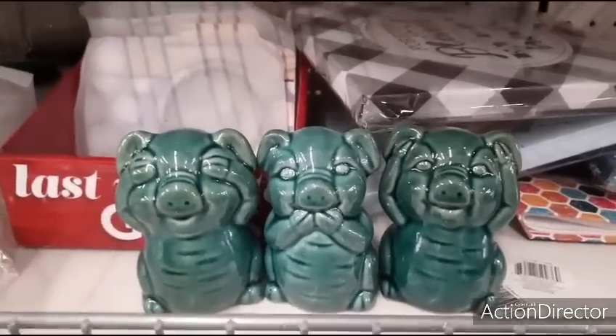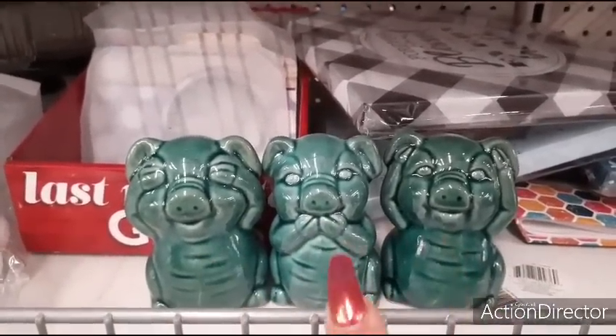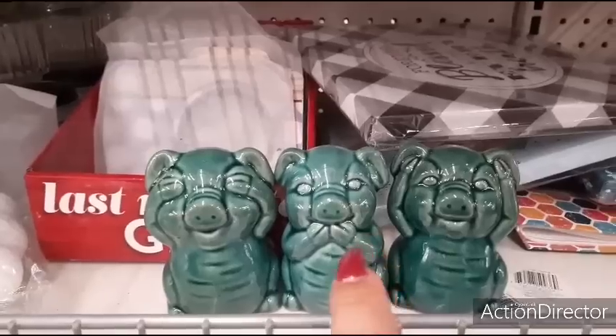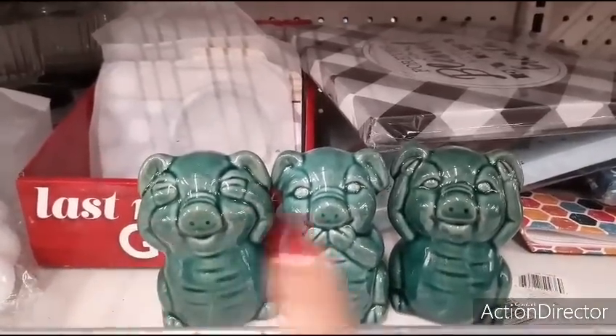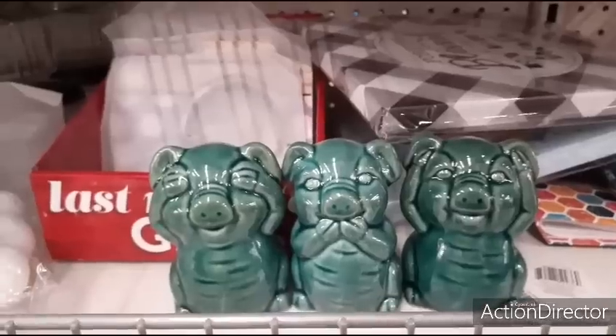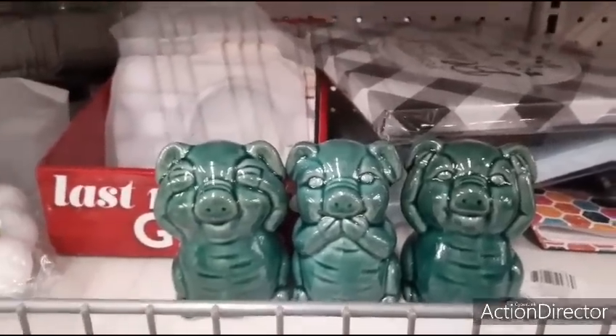Hello friends, we're here at Dollar Tree and these make for some really cute gifts. I know a lot of people that collect these little pig figurines — see no evil, speak no evil, hear no evil. These are really cute, love the teal color. Really cool, and they're $3, so not bad.